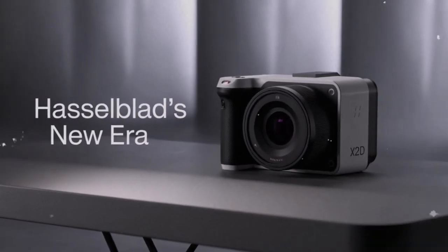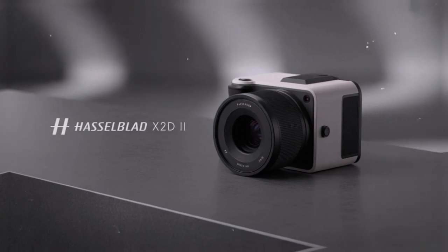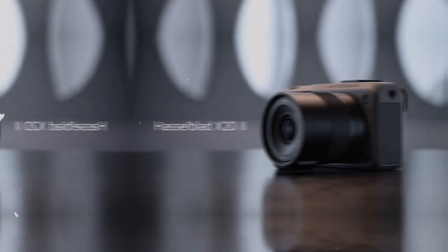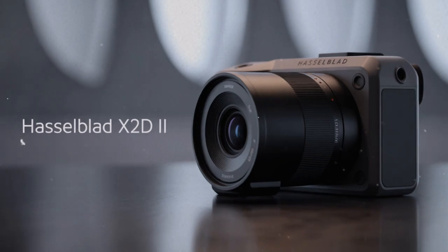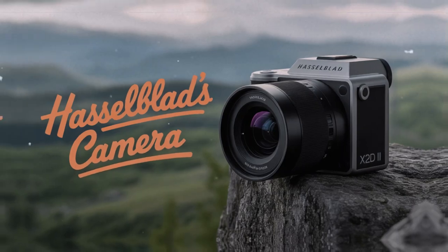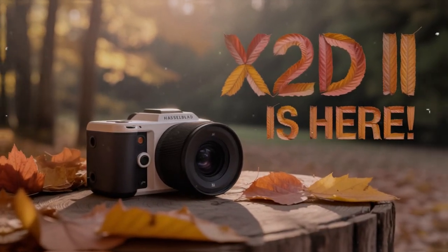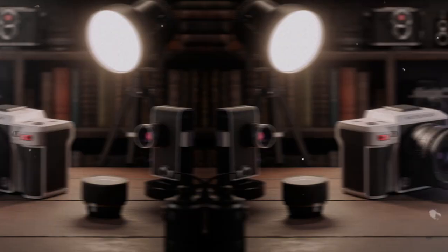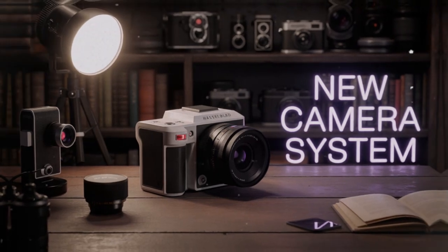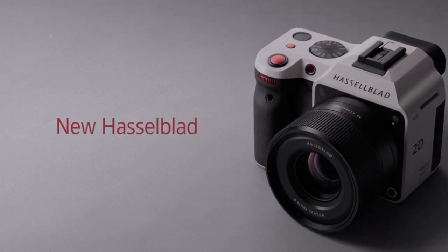What makes the X2-D2 especially interesting is timing. We are in an era where full-frame cameras are astonishingly good. Sony, Canon, Nikon, and Panasonic are producing models that rival medium format in many ways — fast, versatile, and far less expensive. So why would someone choose medium format in 2025? The answer lies in the files. Medium format files are not just bigger — they are different. They hold more tonal information. They render depth and dimension in a way that feels closer to film. For clients who need large prints, for brands that demand perfection, or for artists who care about the intangible quality of an image, medium format still has no equal.